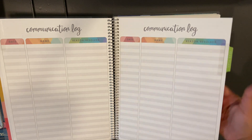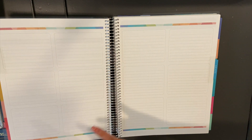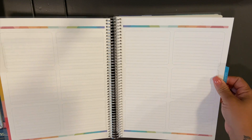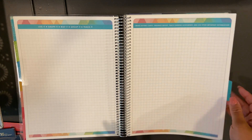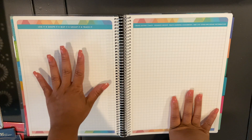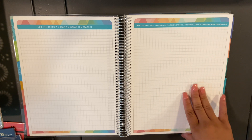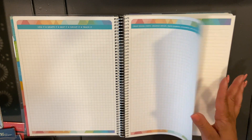The planner has a communication log and a year plan. Some teachers will love this because it doesn't have the months pre-filled in — it's just blank. So if you're a year-round teacher, or start school in September, August, or January, you can really cater it to your needs. There's also grid paper, which some people use for sketching classroom layouts or seating arrangements. It says you can create seating charts, organize groups, track learning assessments, and log other important information — pretty much open to anything you want.